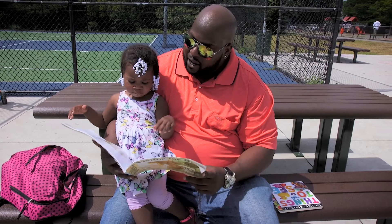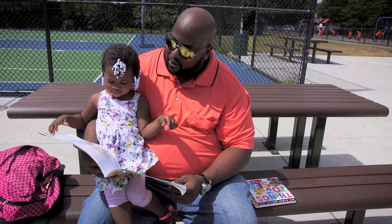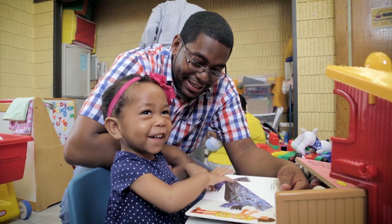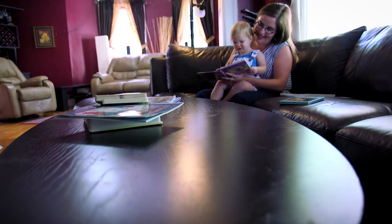As you read, stop once in a while to talk about what's happening in the story. Respond to your child's comments and questions. Build on your child's interest as they develop — so if they're interested in bugs or dinosaurs or butterflies, go to the library and get some books about those topics. She loves reading. The more fun reading is, the better. It's all about developing a lifelong love of learning, so make it fun.